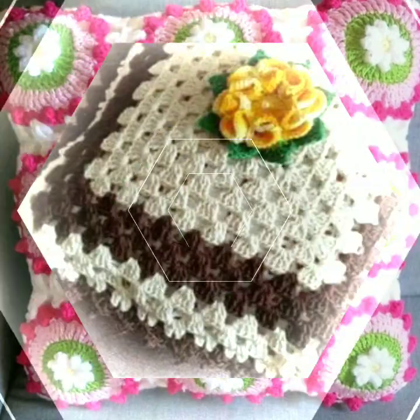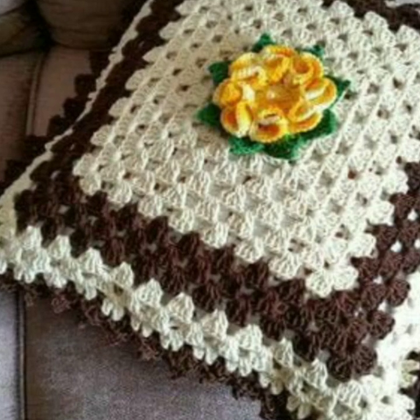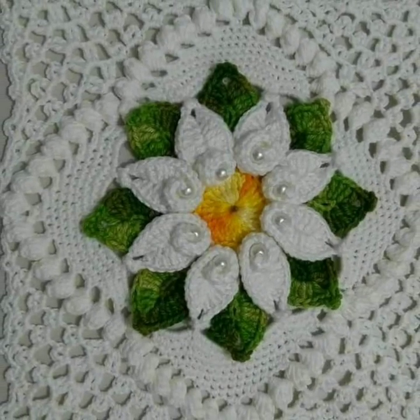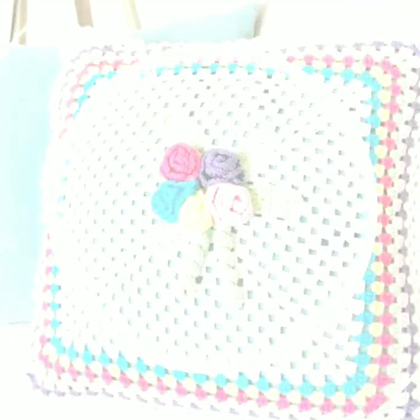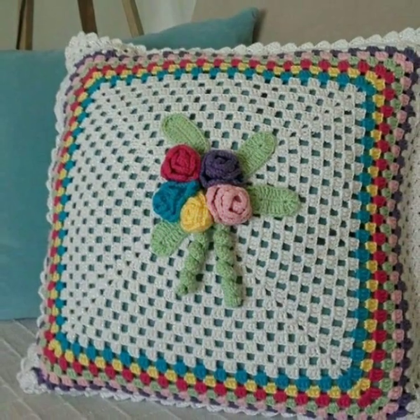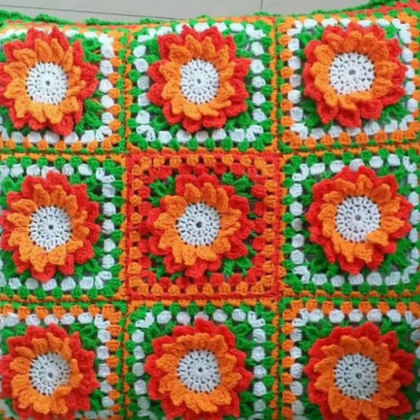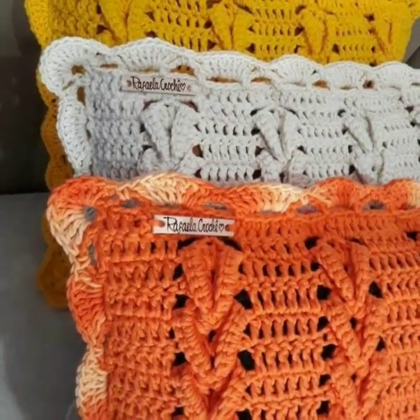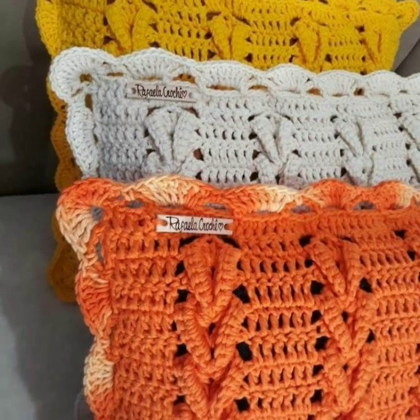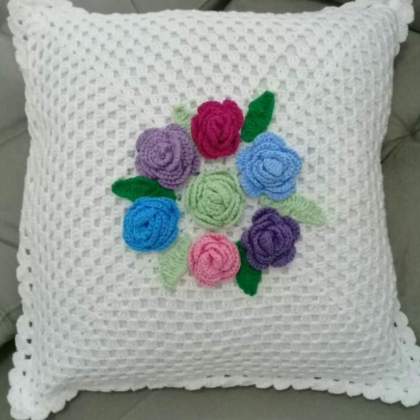All best cushion cover designs — fabulous, attractive, and unique. You will see the most stylish and fancy cushion cover designs in 2020, with more than hundreds of new design ideas on my channel, including beautiful floral and unique collections.